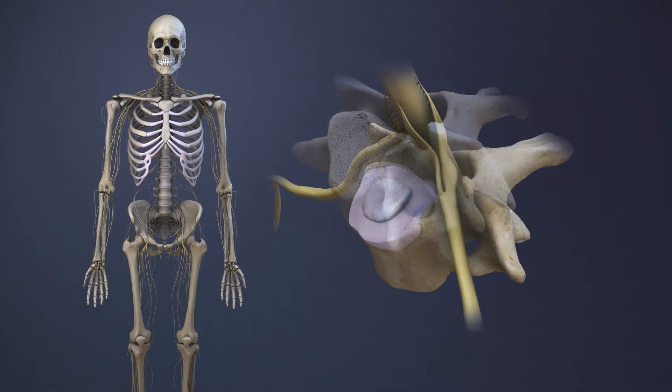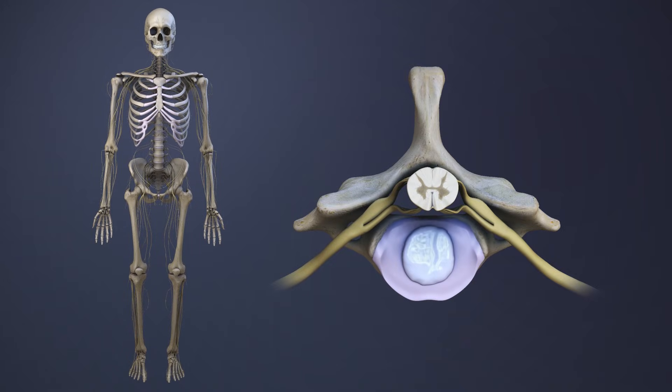If the spinal cord is compressed at the C7 spinal level, it may cause pain and neurological deficits in the arms, legs, or anywhere below the level of compression.